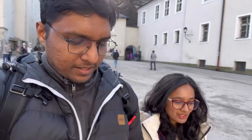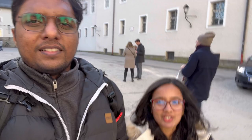The castle overlooks all of Salzburg. Now we are heading to Mozart's birthplace — he is of course the famous musician from Salzburg. We are going to visit the birthplace.